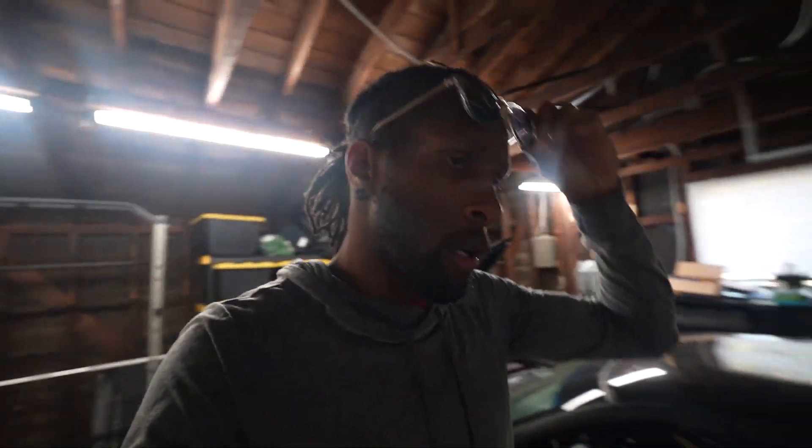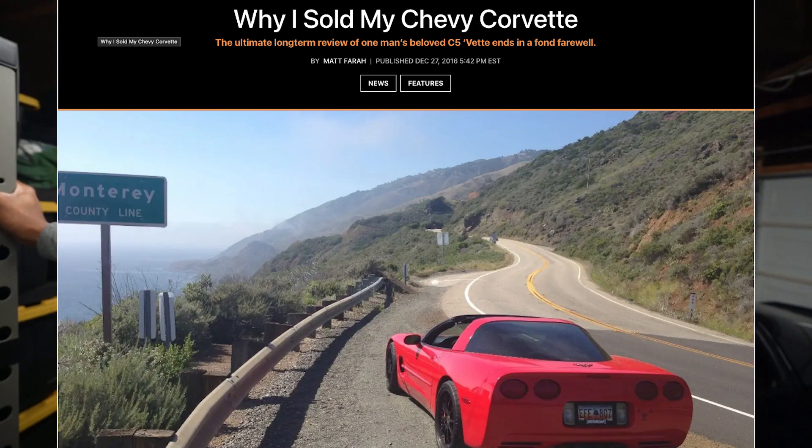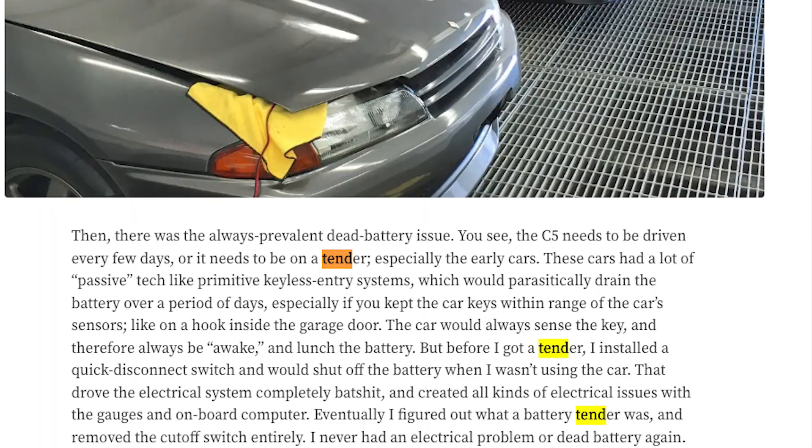Okay guys, so this is day two. In that last clip you saw me checking the car for vacuum leaks. I did a little more research — Matt Fahera from The Smoking Tire actually had a write-up on Car and Driver about his C5 Corvette where he mentioned having a lot of electrical problems, but after just keeping it on the trickle charger all the time, everything kind of went away. I'm hoping it might just be related to the kill switch.